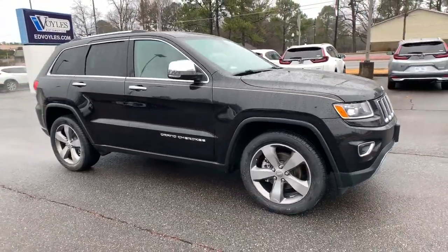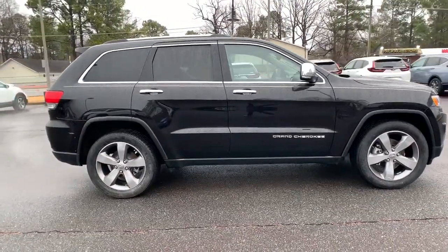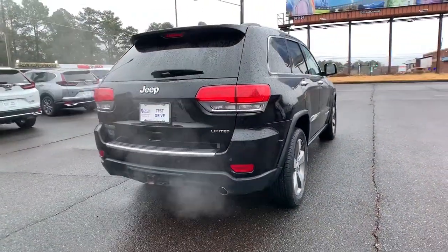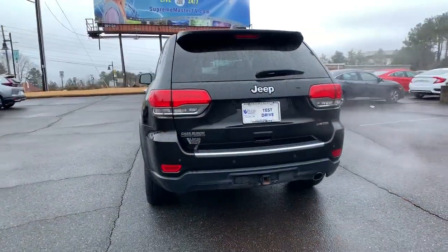You just found the 2015 Jeep Grand Cherokee. With less than 110,000 miles on the odometer, this vehicle stands out from the rest.